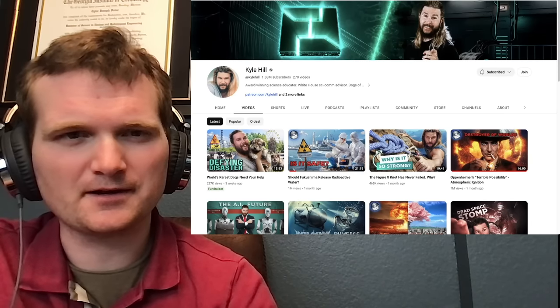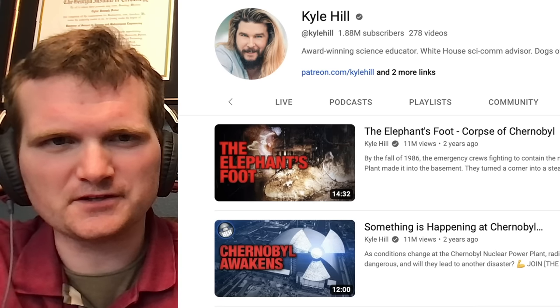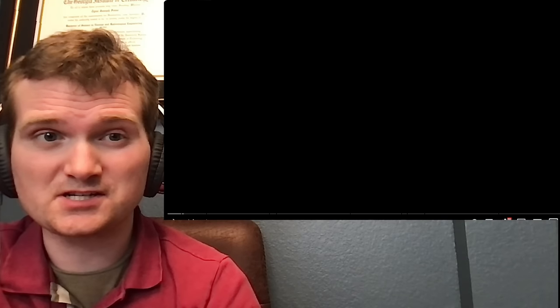Today we're going to be looking at another one of Kyle Hill's videos, specifically this one called the Elephant's Foot, Corpse of Chernobyl. In case you don't know me, I'm Tyler Fulce. I'm a nuclear engineer with a little over 10 years of experience in the commercial nuclear power industry, from engineering to operations to emergency response. I don't claim to know everything there is in nuclear, but I can certainly share some knowledge.